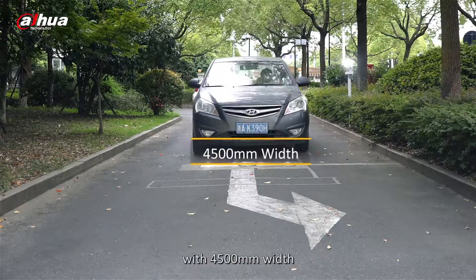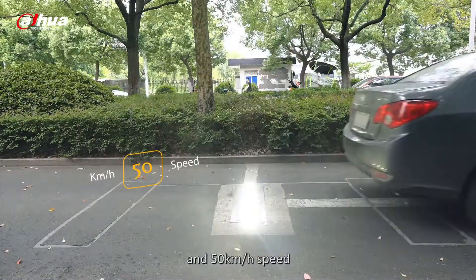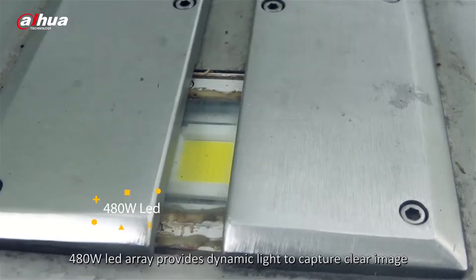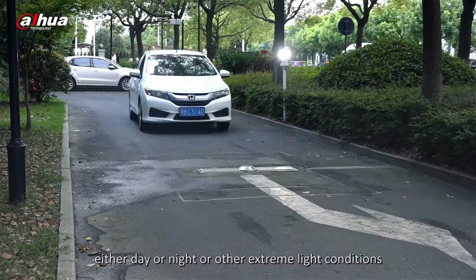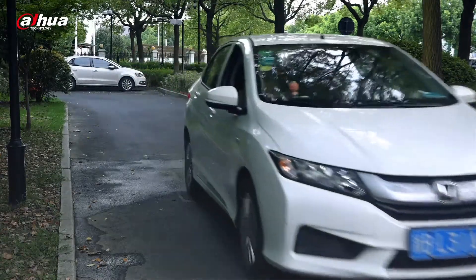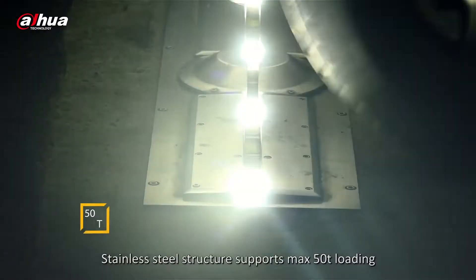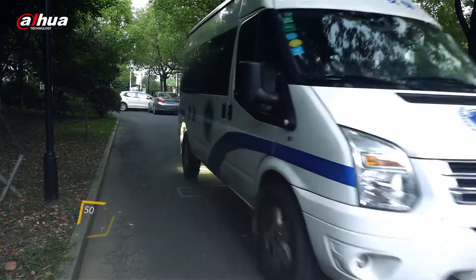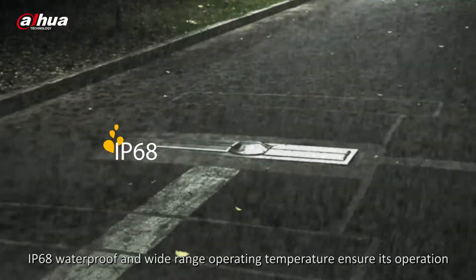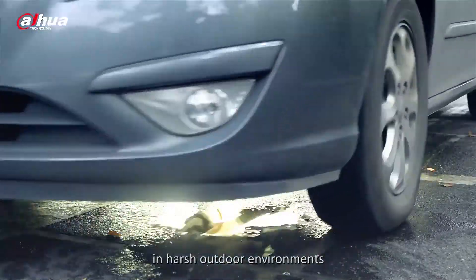The stationary unit supports a scanning width of 4,500 millimeters and vehicle speed up to 50 kilometers per hour. A 480W LED array provides dynamic lighting to capture clear images in day, night, or other extreme light conditions. The stainless steel structure supports a maximum loading of 50 tons, and IP68 waterproofing with a wide operating temperature range ensures reliable operation in harsh outdoor environments.